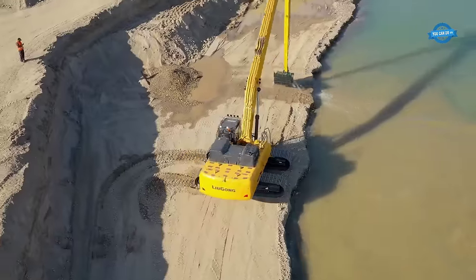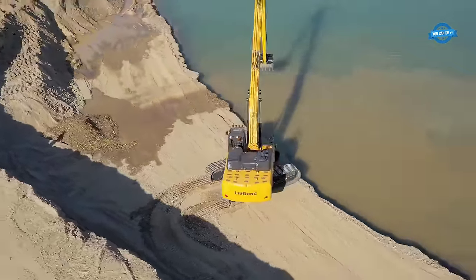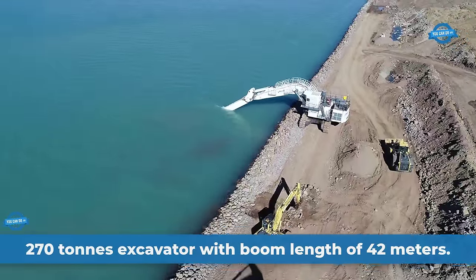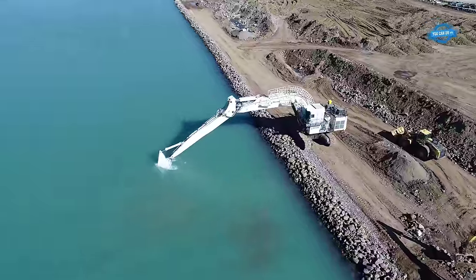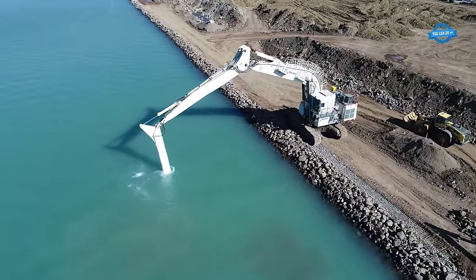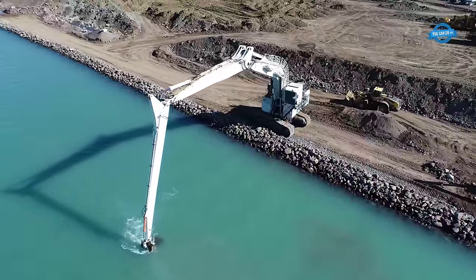Whether it's digging foundations or working on water infrastructure projects, the machine delivers exceptional digging performance, ensuring projects progress swiftly and accurately. This is a 270-ton long reach excavator — a powerful and specialized piece of heavy equipment designed for specific construction and maintenance tasks. With its impressive weight of 270 tons, this excavator is capable of handling large-scale projects with ease.